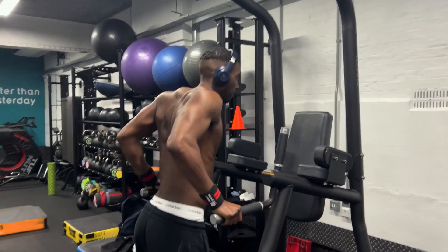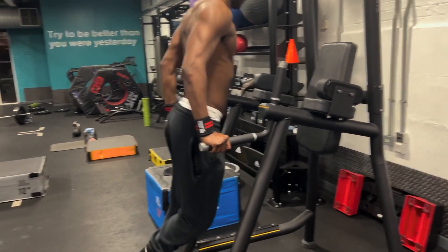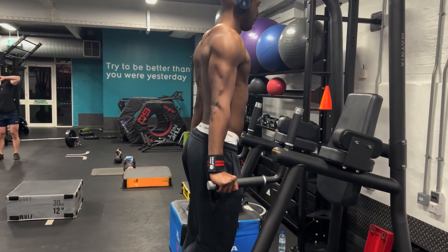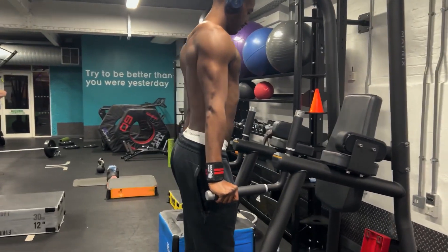This is our first exercise, just a warm-up. We're working the tricep and you can see we're leaning forward, which is actually engaging the chest muscle as well.